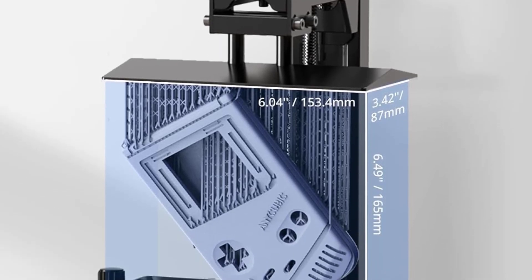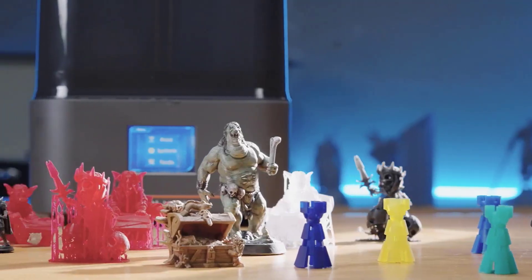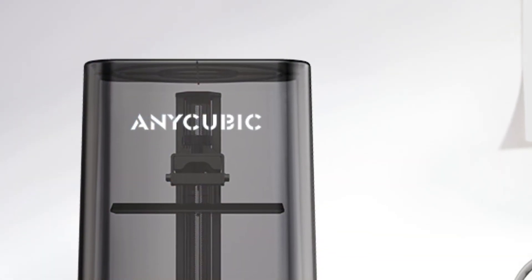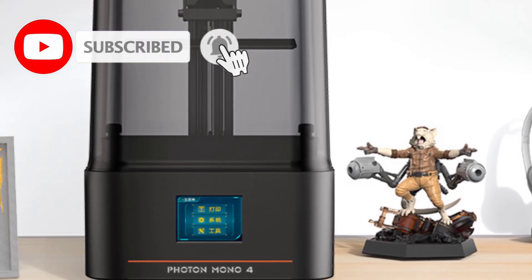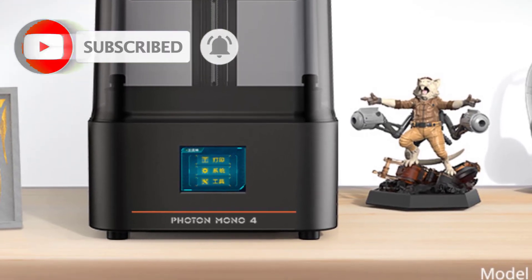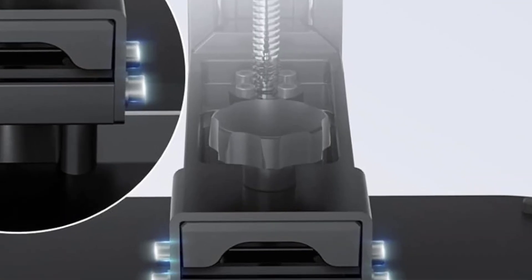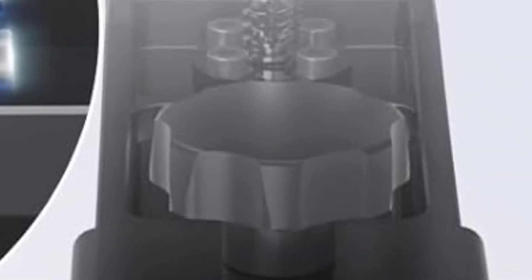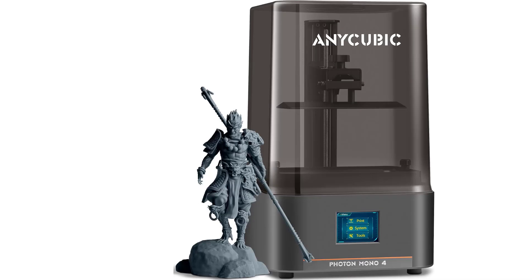It supports fast print speeds of up to 70mm per hour, making it an efficient choice for users who want both quality and productivity. Its build volume of 6.04 by 3.42 by 6.49 inches provides enough space for a wide range of applications, from detailed tabletop gaming pieces to functional prototypes. The Photon Mono 4 is designed with user-friendly features such as a simplified UI and supports most standard 405nm resins, giving users flexibility in material choice. Its robust construction and Z-axis stability help reduce layer shifting and improve print consistency.